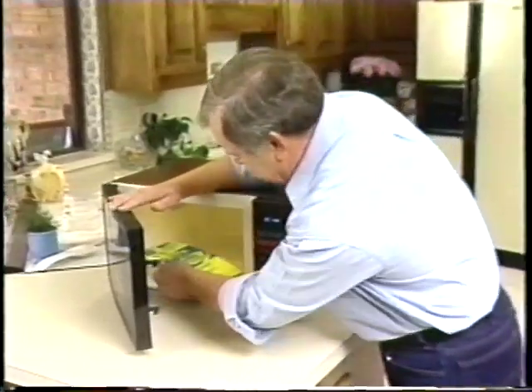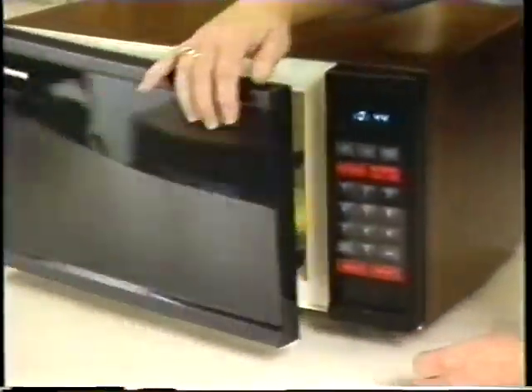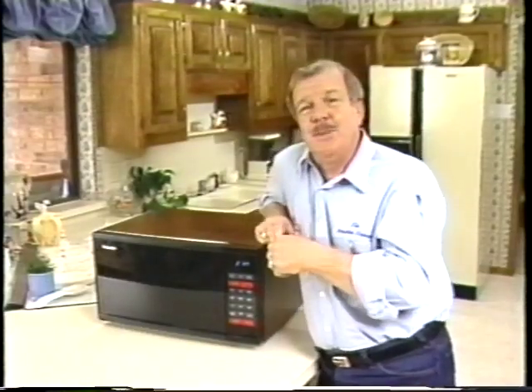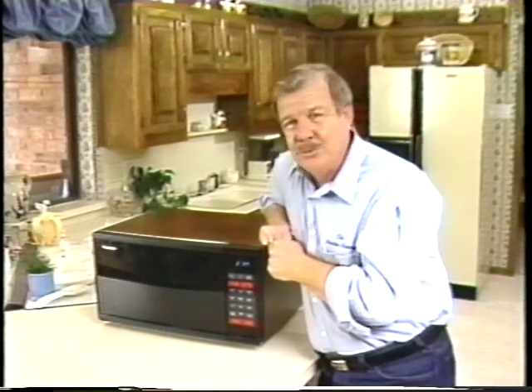Popcorn! That's what's easier. Place your favorite microwave popcorn into the oven, touch popcorn and start. Now go get yourself something cold to drink, and by the time you get back, it's going to be hot and ready.